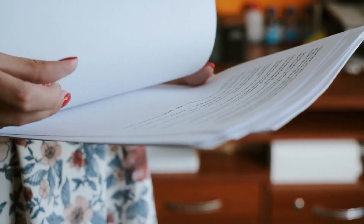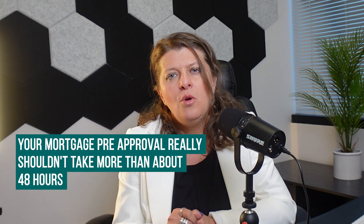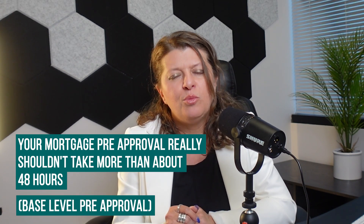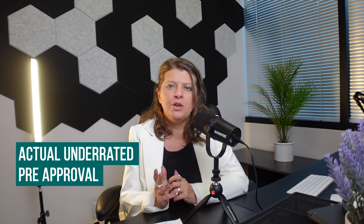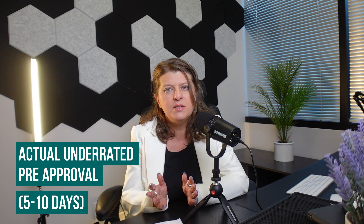Meaning, if you're providing all of the required documents and answering all of the questions being asked of you by your mortgage professional, your mortgage pre-approval really should not take more than about 48 hours. Now, we're talking about the base-level pre-approval done by your loan professional, loan originator, loan officer, or mortgage broker. If we're talking about an actual underwriting pre-approval, then we may be looking at probably five to ten days.